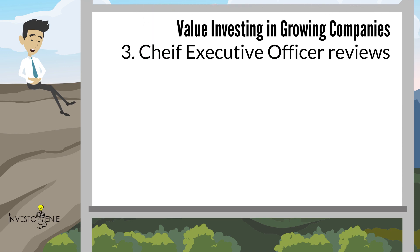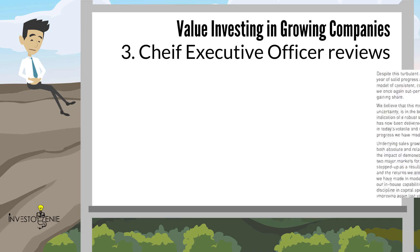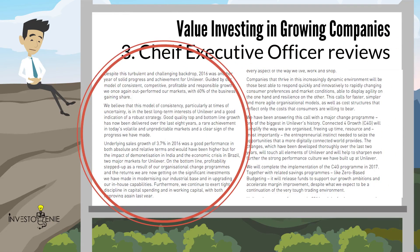Next is the Chief Executive Officer's review. Please refer to the CEO's review section in the annual report of the company. After talking about slower economic growth and lower consumer demand, the CEO seemed satisfied by the company's performance despite the hurdles. He says: 'Despite this turbulent and challenging backdrop, 2016 was another year of solid progress and achievement for Unilever. Guided by our model of consistent, competitive, profitable and responsible growth, we once again outperformed our markets, with 60% of the business gaining share.'